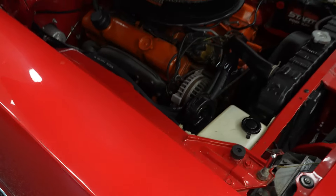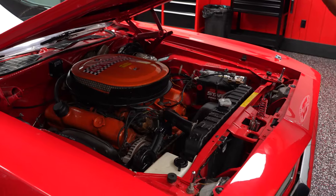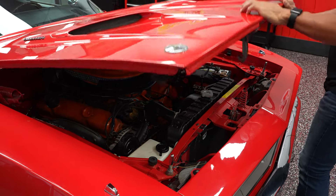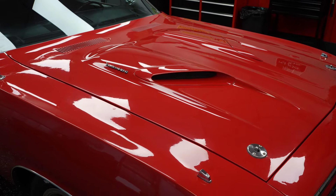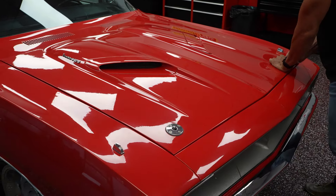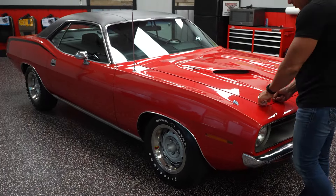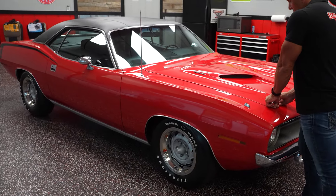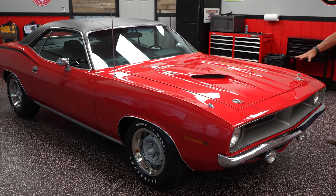Not only is it a numbers matching motor but also numbers matching transmission. It is an automatic car and does have the complete original drivetrain in the vehicle. So red — one of the most desirable colors. You have a numbers matching motor, numbers matching transmission, resell red, black vinyl top. Let's check out the hood.